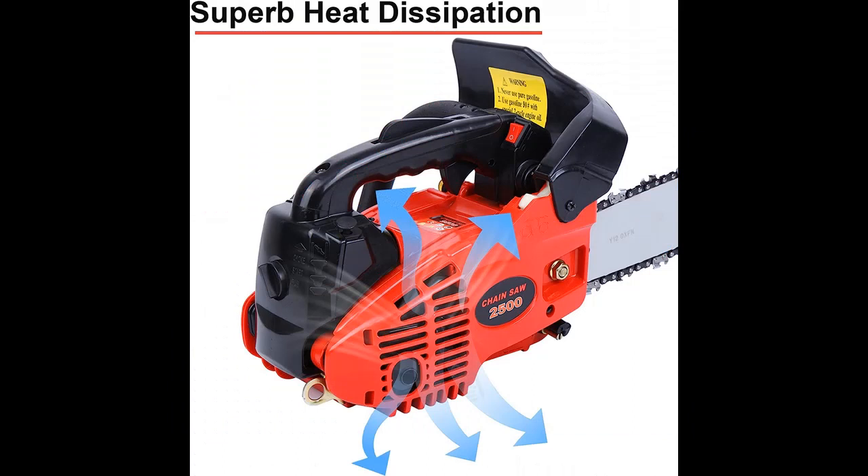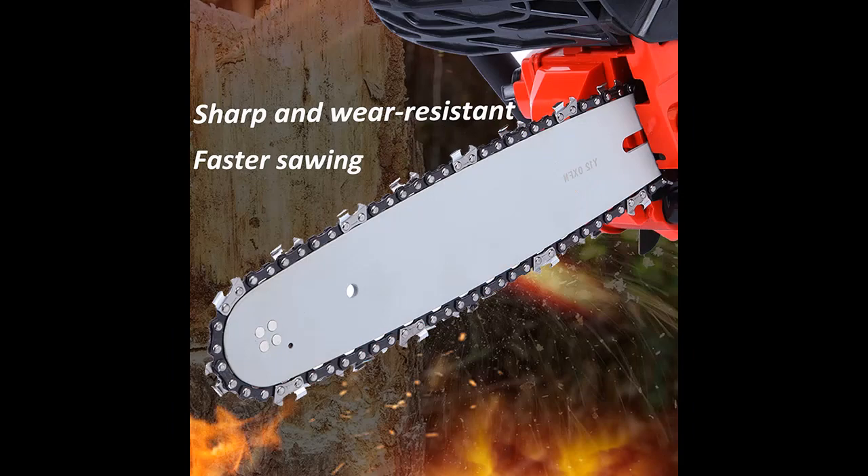Wide Applications: This chainsaw is great for outdoor, garden, everyday use, branching, wood cutting, fruit trees, tree pruning and logging. The chainsaw is a cutting tool that stands out as reliable, easy to use, and efficient in the type of work it is meant to do.